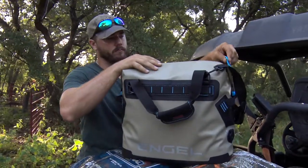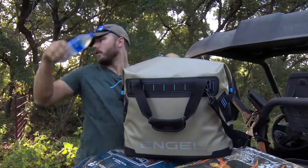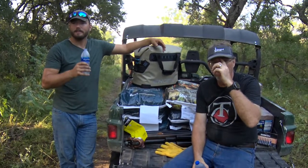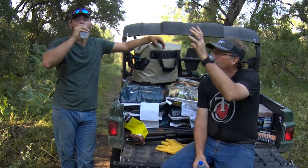On hot summer days like this, it's important to stay hydrated and cool. That's where our Engel coolers come in and play a big role, as we always make sure that we have one in the back of our Yamahas when working out in the field. We use a variety of sizes around our hunting and fishing camps at all times.